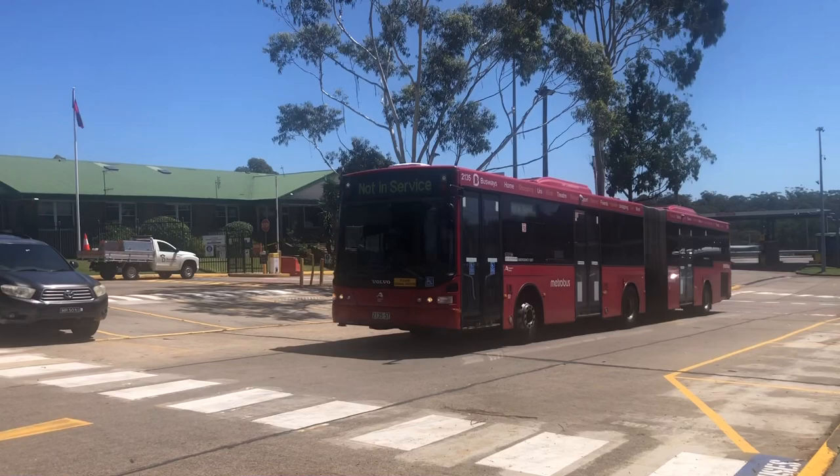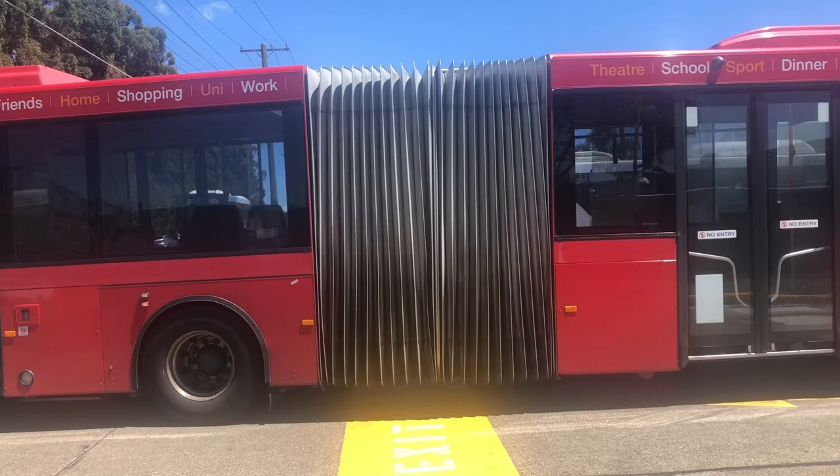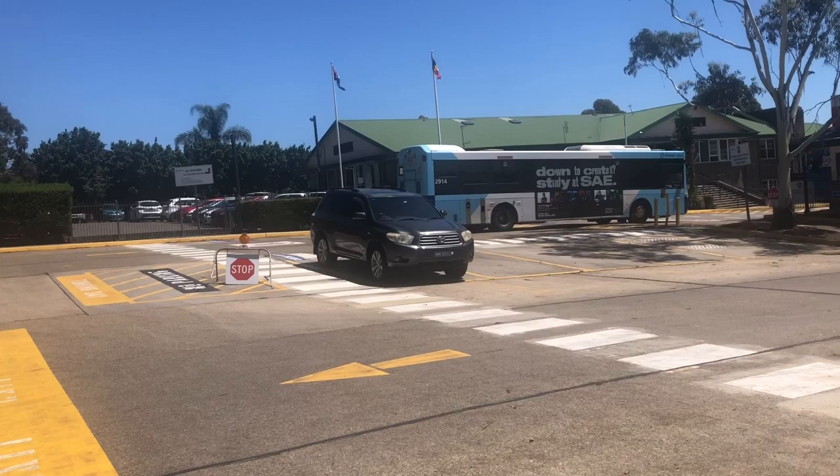Here we have a Mercedes gas bus coming in — 1841, sorry. And the Volgrim Optimus 2914. So that gas bus is 1814ST and the Volgrim Optimus is 2914ST.